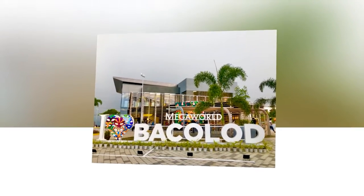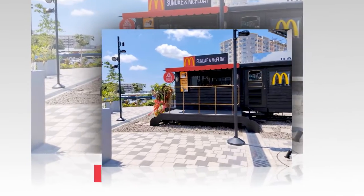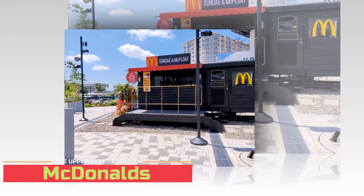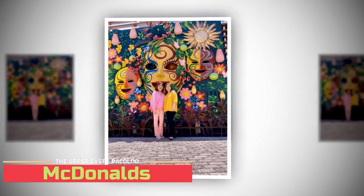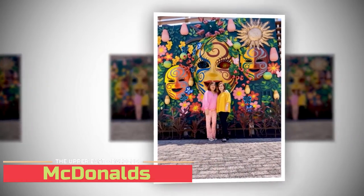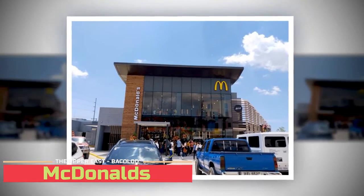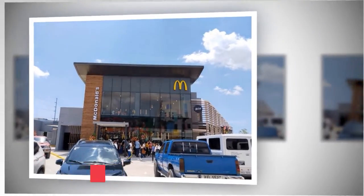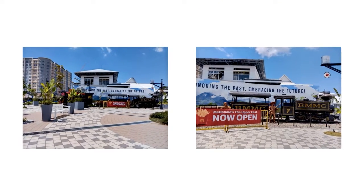Another must-visit area in Bacolod City, as it celebrates the Mascara Festival, is the newest McDonald's restaurant. In this quick-service resto, Bacolod's Mascara Festival and the historic Negrenza Sugar Train are featured in the concept design. It is considered the most beautiful McDonald's in the country.